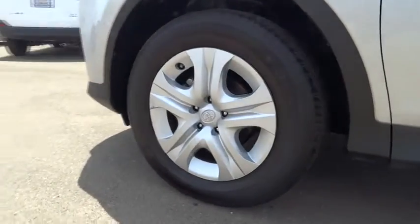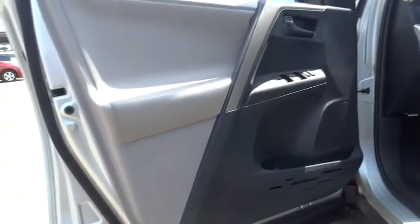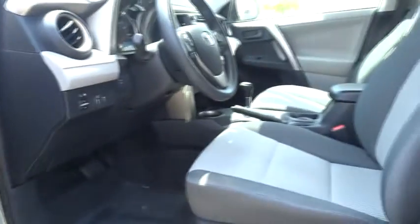Here are some of this vehicle's great options: traction control, dual airbags, power steering, air conditioning, front keyless entry, four-wheel disc brakes, CD player.